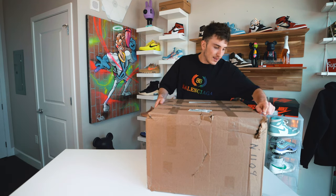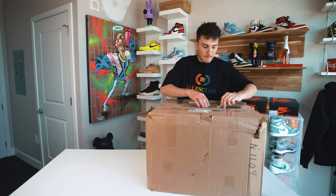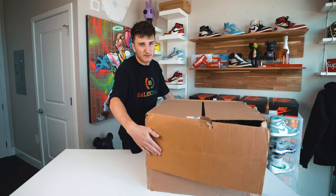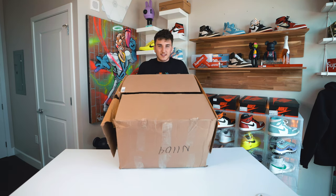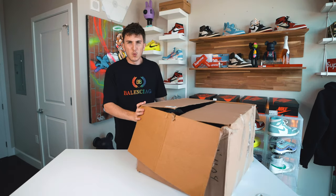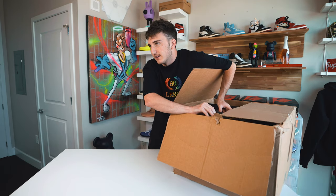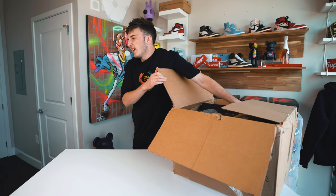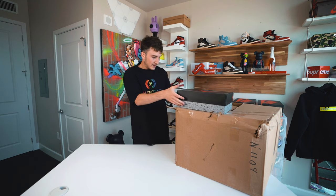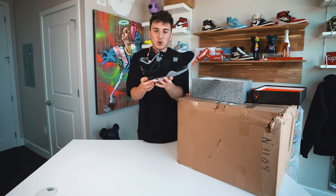I think they recorded themselves boxing it up so you guys might know a little bit of what's in here. Let me show you a sneak preview before I get to see it. Let's go one by one. First thing up feels like a box — we have a pair of Jordan 4 Breads. These actually just recently came out and I did not get these.